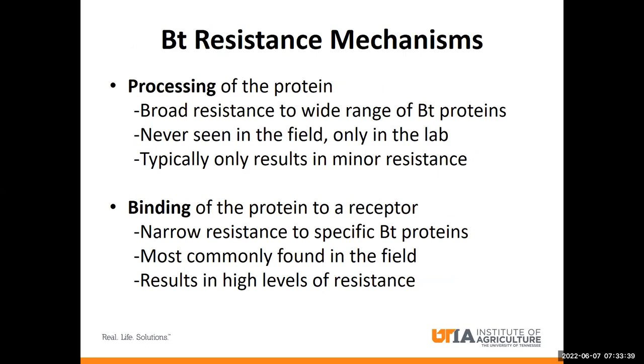BT resistance typically manifests in one of two ways. The first way is that processing of the protein into its active form could be disrupted, which could result in resistance to a wide range of BT proteins because the same enzymes are involved in activating different types of BT proteins. However, we've never seen this type of resistance in the field — it's only been observed in laboratory populations and typically only results in minor resistance, which probably isn't enough to actually make a difference in the field.